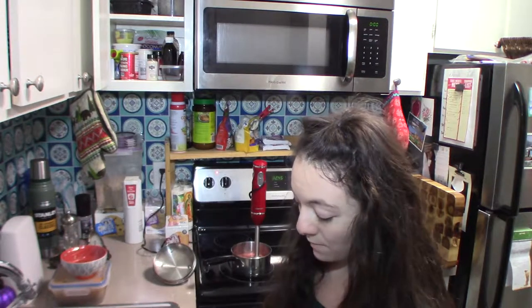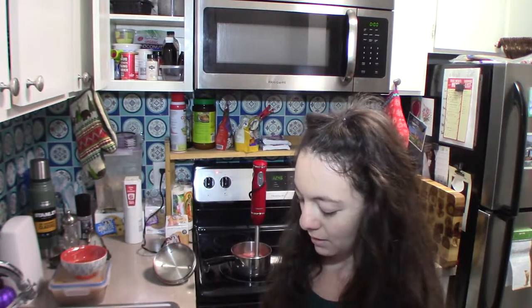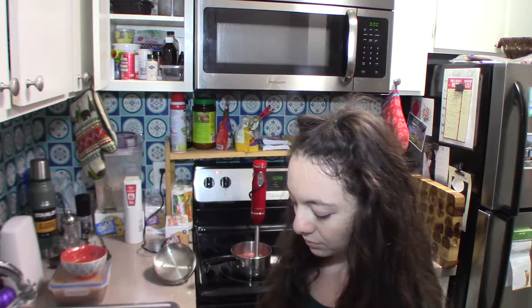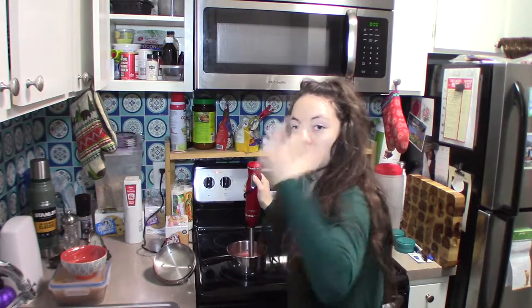Sometimes you have to be careful about splash-up because it's hot — that's the only thing. I have been burned by things that splash off. When it's shallow it can shoot out the side so just be mindful of that.